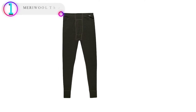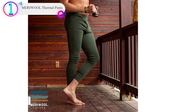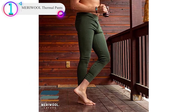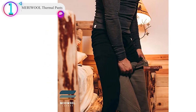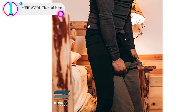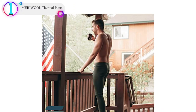In our list, the number 1 product is Meriwool Thermal Pants. The package includes Men's 250g/m² Merino Wool Thermal Leggings. Super soft — 100% all-natural superfine 18.5-micron merino wool ensures comfort all day long, with no itch. Easy care: your thermal pants are machine washable on a cold setting and safe to tumble dry on low heat with light colors, so they're ready when you are for your next adventure.